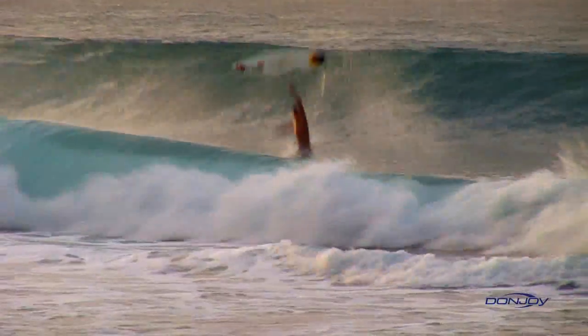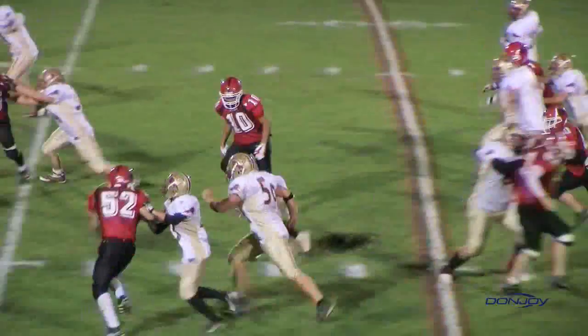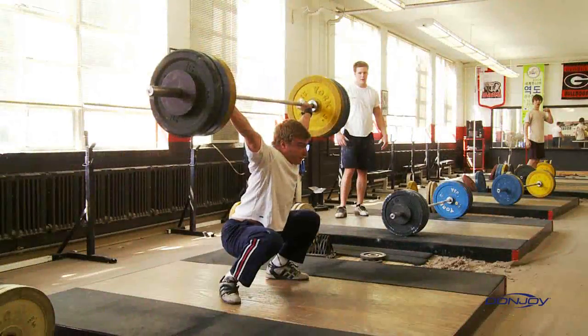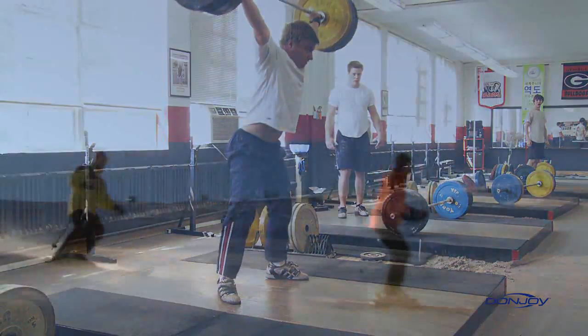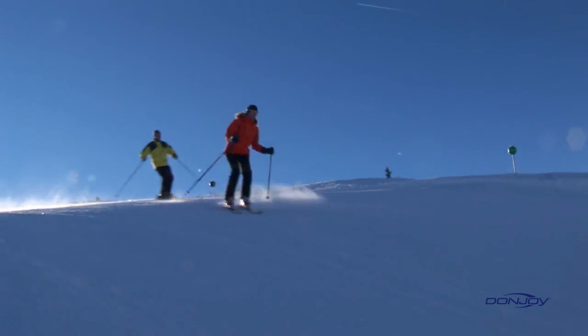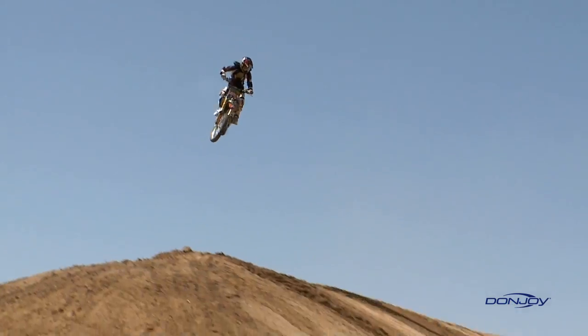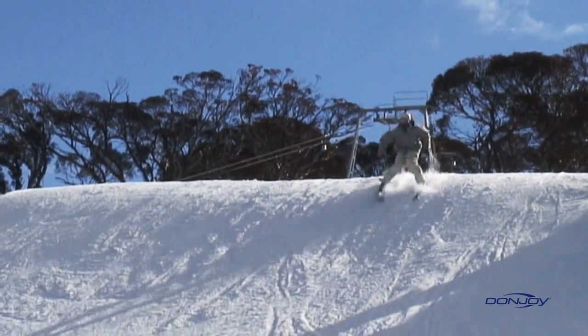Unfortunately, the farther we push ourselves and the more adventurous our pursuits, the greater the chance of injury. For many people, that injury will involve the knees. Over 2.3 million arthroscopic knee procedures are performed annually in the U.S., many related to cartilage and ligaments, such as the ACL.